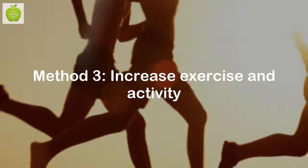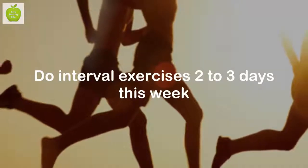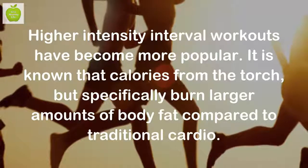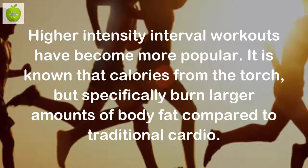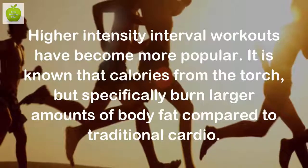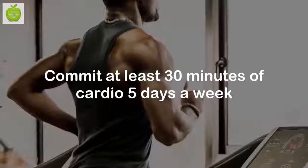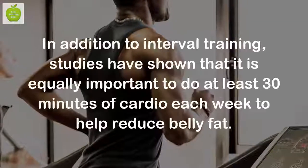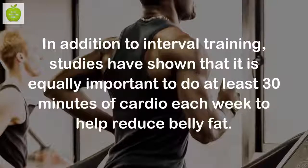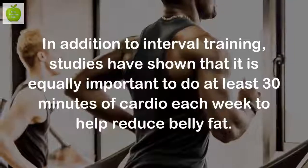Method 3: Increase exercise and activity. Do interval exercises 2-3 days this week. Higher intensity interval workouts have become more popular. It is known that they torch calories, but specifically burn larger amounts of body fat compared to traditional cardio. Commit to at least 30 minutes of cardio 5 days a week. Studies have shown that it is equally important to do at least 30 minutes of cardio each week to help reduce belly fat.